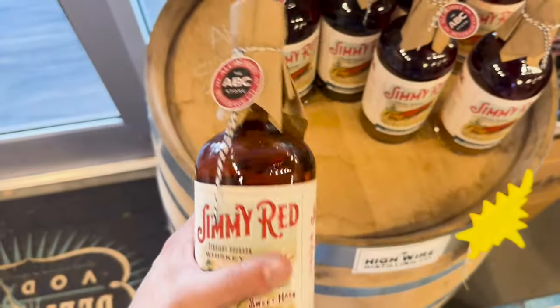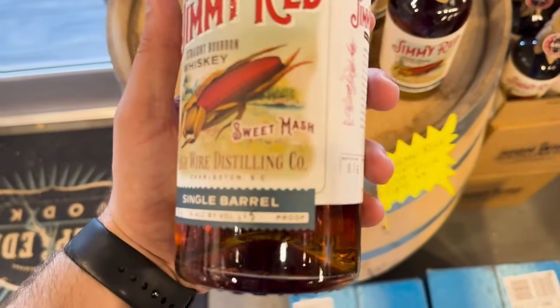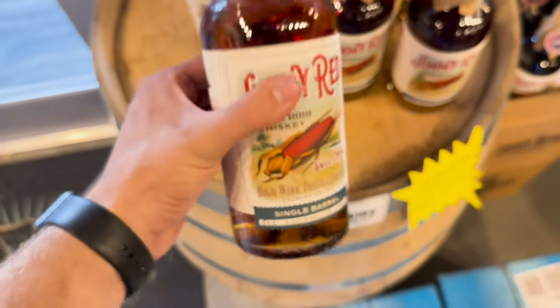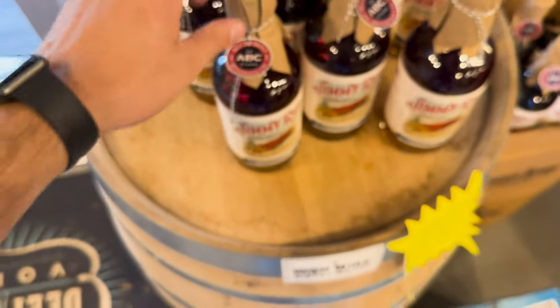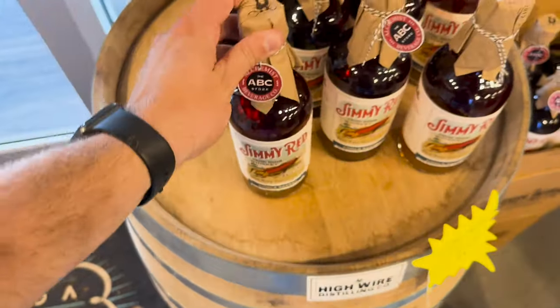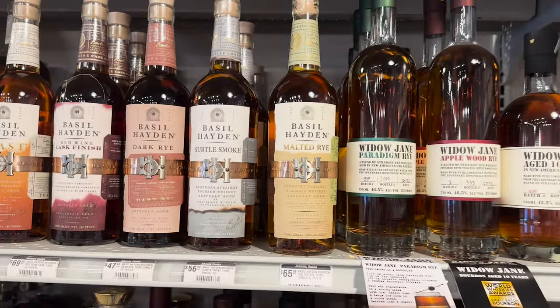High Wire Distillery Jimmy Red Corn store pick — I've been telling y'all these are going to start getting internationally distributed to stores near you. Look at that, 115 proof. I had to try this and it was really good. I'm not one for straight corn mash, but this was actually a really good pick.